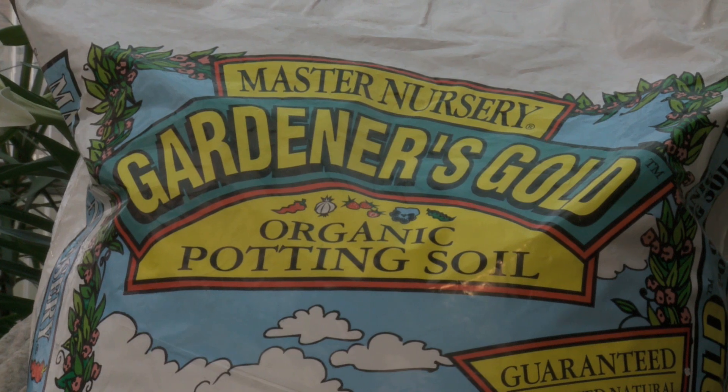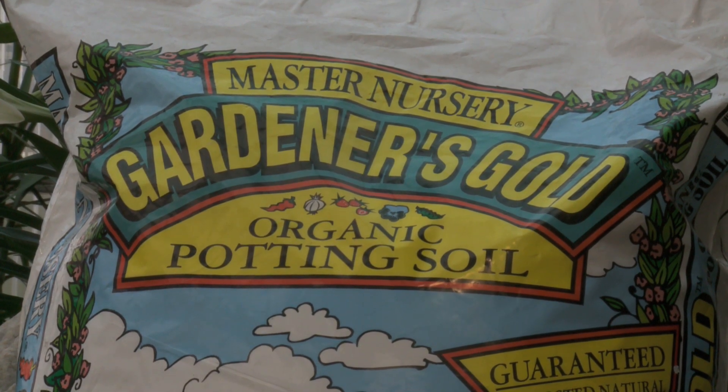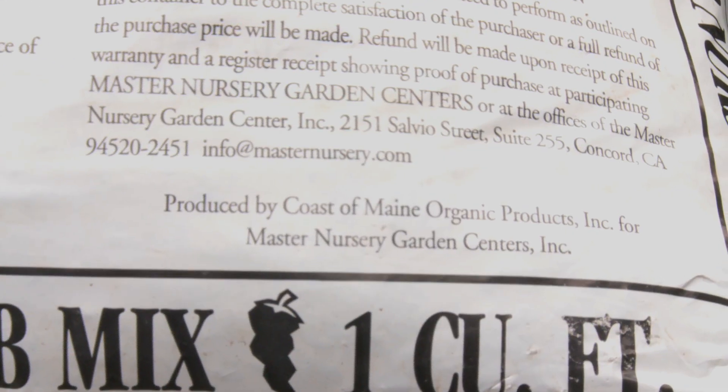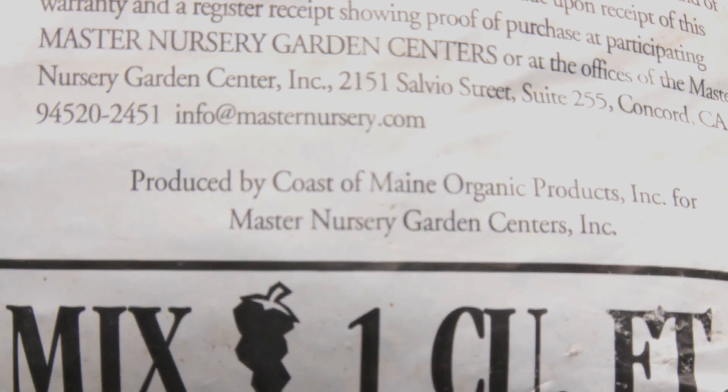The only place the consumer can find Gardener's Gold potting soil with all these great properties is at a Master Nursery Garden Center. If you go to a Master Nursery Garden Center and want to buy a bag of Gardener's Gold, make sure it says Coast of Maine Organic Products on the bag so you know it's the potting soil we just talked about. Head out and buy a bag of Gardener's Gold today — we know you're going to love it and your plants will have great results.